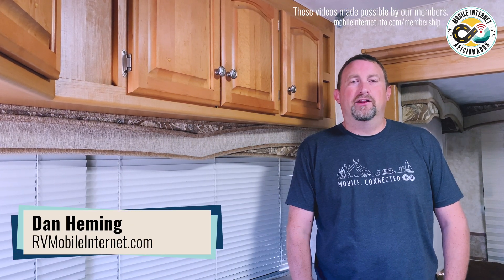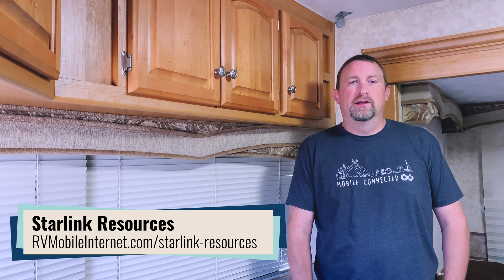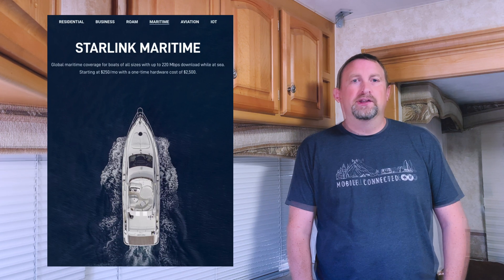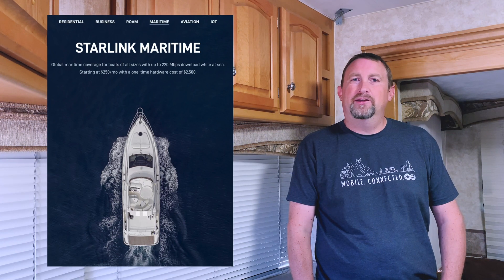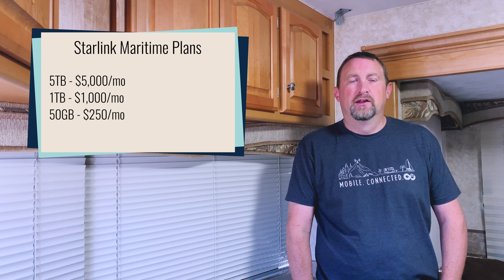Starlink has released a third tier to the maritime setup with the cheapest plan yet. This new recreation plan, being sold both as a maritime plan and mobility plan, is $250 a month for 50 gigabytes of priority data. This joins the other maritime tiers at $1,000 for 1 terabyte and $5,000 for 5 terabytes. The previous two tiers were quite expensive and well over the reach of most boaters, so this new plan is definitely bringing maritime service into a more affordable range for cruisers and boaters.